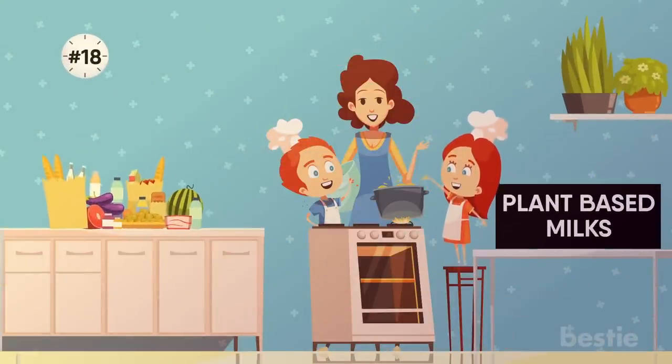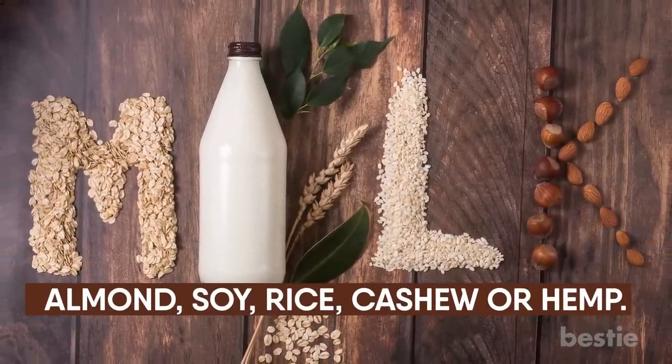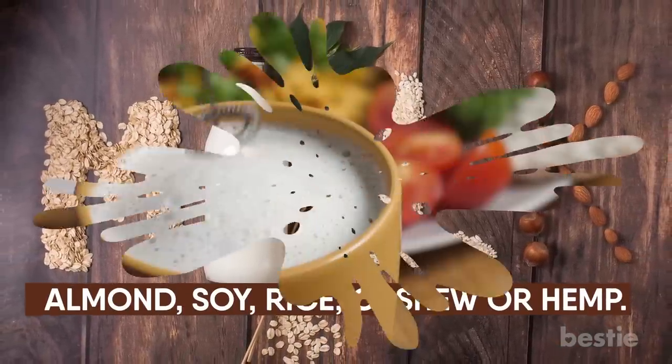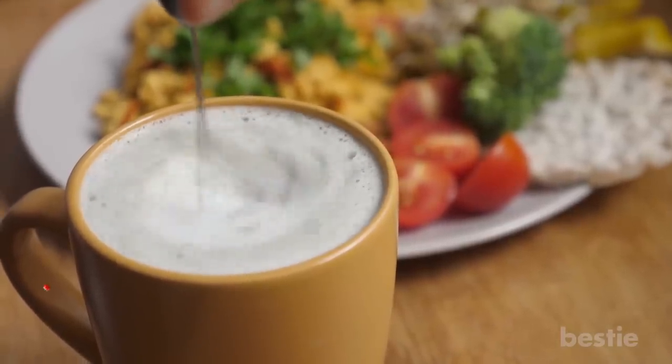18. Plant-Based Milks. Stock up on any plant-based milk that you like, whether it's almond, soy, rice, cashew, or hemp. You can always use it in breakfast cereals, for making baked goods, and in any dish that requires a creamy texture.